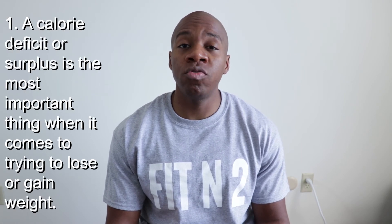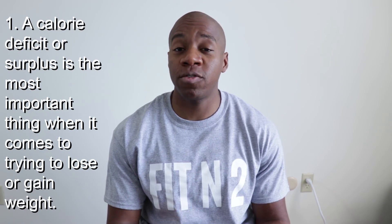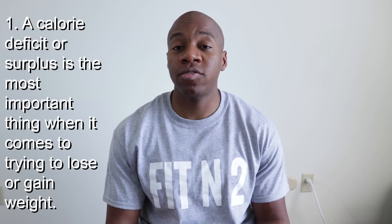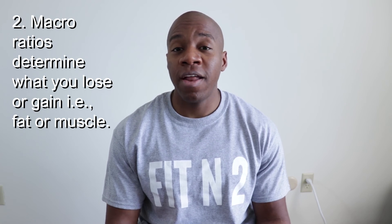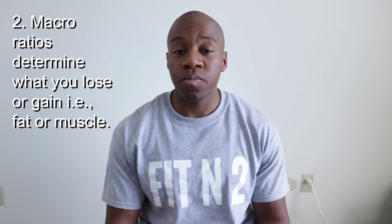That is my macronutrient profile for cutting and extreme cutting. The take-home point covers three things. Number one: if you're trying to lose weight or gain weight, it's all about being in a caloric deficit or a surplus — that is what's going to have the biggest impact. If you're in a calorie surplus you'll gain weight; if you're in a caloric deficit you'll lose. Your macronutrient ratios are going to determine whether you're gaining fat or muscle when bulking, or losing fat versus muscle when cutting.